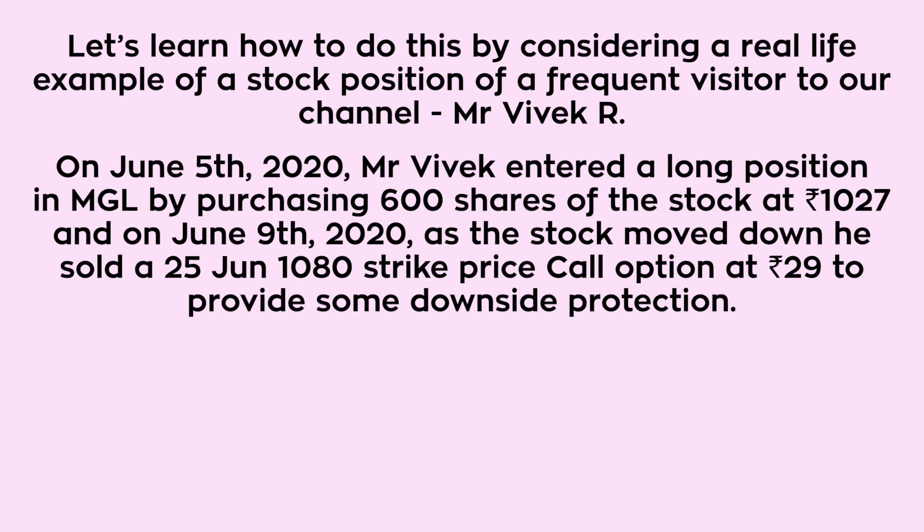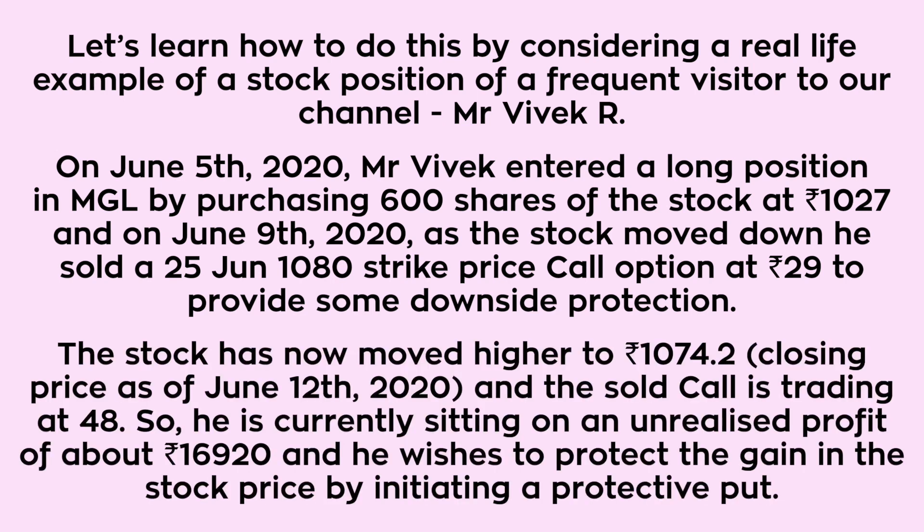As the stock moved down, he sold a 25th June 10,000 strike price call option at rupees 29 to provide some downside protection. The stock has now moved higher to rupees 1074.2 and the sold call is trading at 48, so he is currently sitting on an unrealized profit of about rupees 16,920 and wishes to protect that gain by initiating a protective put.